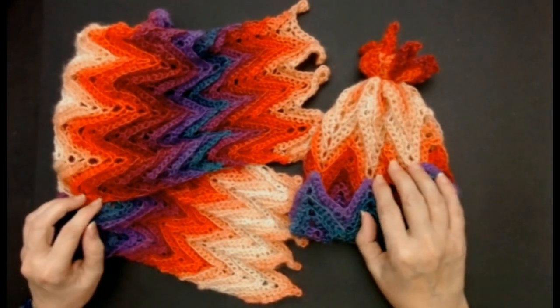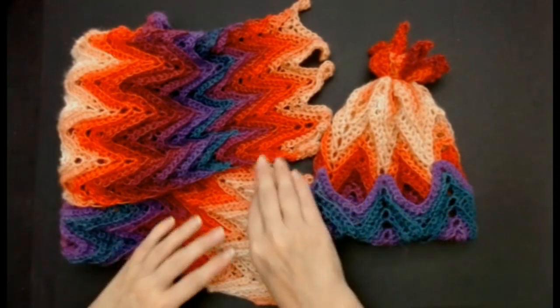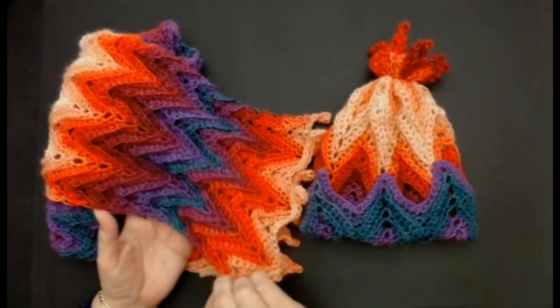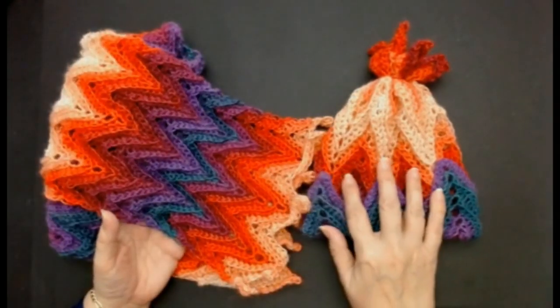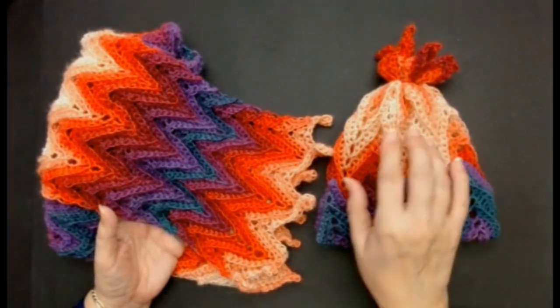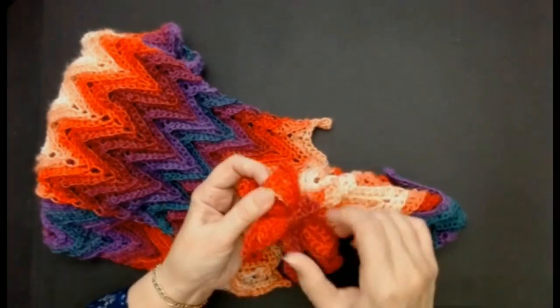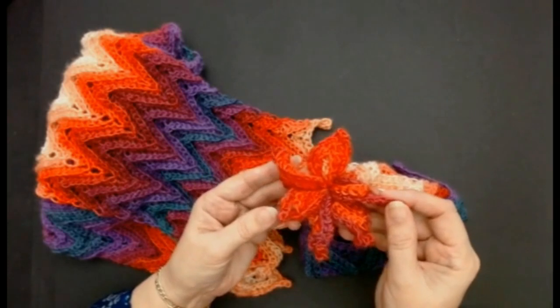Hello everyone and welcome back to my channel. Today I'm going to show you how to make this beautiful scarf first. I'm going to do the hat in a different video. With the hat there's no increasing, no decreasing and you get this beautiful little flower on the top of it like this.